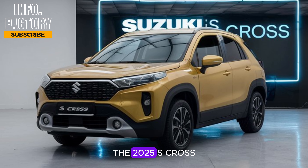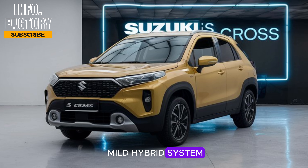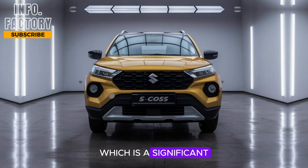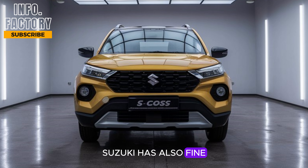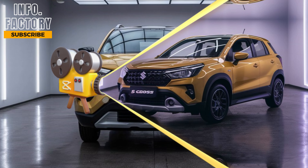Under the hood, the 2025 S-Cross offers a dynamic driving experience with a 1.4-liter Boosterjet turbocharged engine paired with a 48V mild hybrid system. This combination provides decent power output and improved fuel efficiency, which is a significant selling point for those conscious of long-term running costs. Suzuki has also fine-tuned the suspension to ensure a smooth ride even on rough terrain. Whether you're driving in the city or taking it off-road, this SUV promises versatility and comfort.